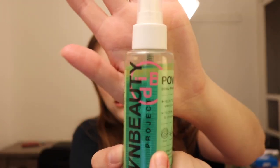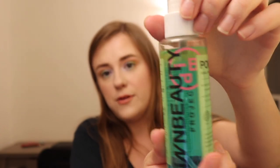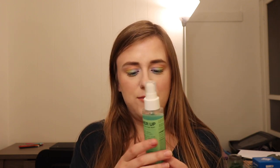I got this setting spray from BoxyCharm — it's the In Beauty Project Power Up Dual Phase Setting Mist. It's supposed to help glow, hydrate, energize, and help to set and revive skin. It looks kind of like a makeup remover, and you can see it's separating — you have to shake it up, which already kind of weirds me out. It comes out pretty fine with a nice mist, but I just don't really see any benefit from this. It kind of weirds me out how it separates pretty quickly.